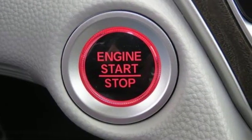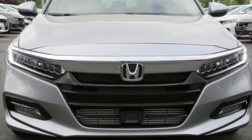Every Honda is designed with the driver in mind. There's even more to see in person. Take it for a test drive today.